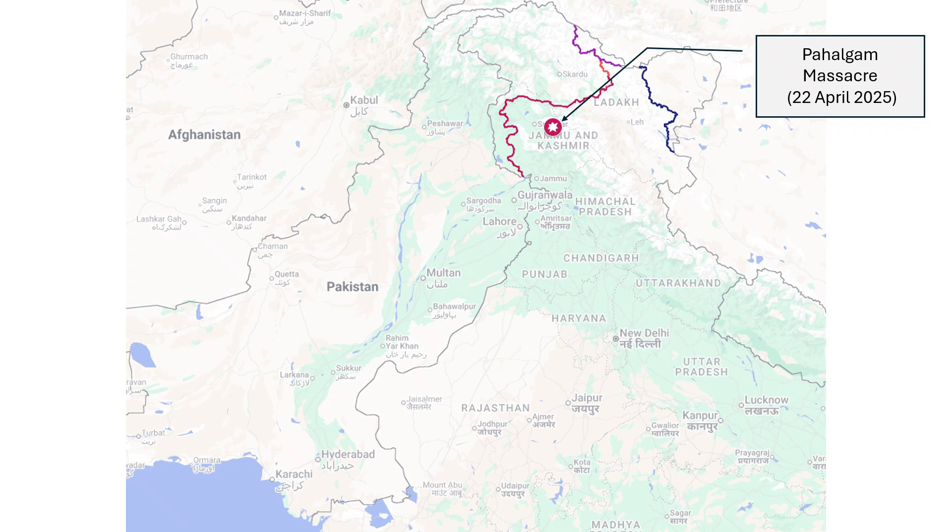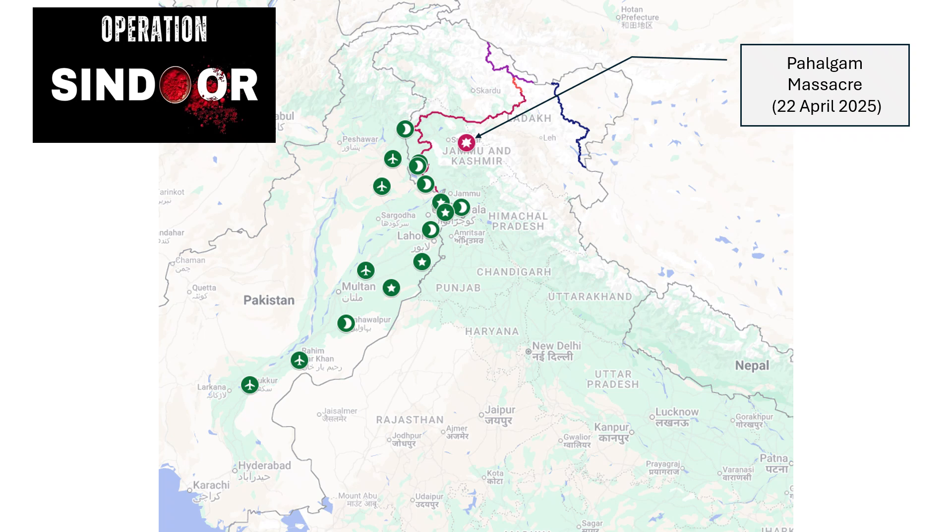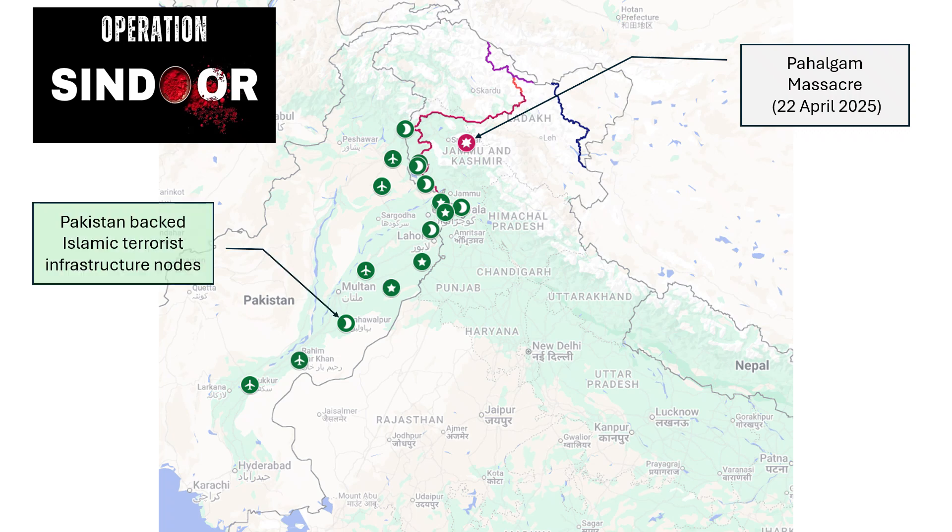Pakistan-backed Muslim terrorists massacred 26 Hindu tourists in Pahalgam, Kashmir. In retaliation to this act, India launched Operation Sindhur. Starting from the intervening night of May 6 and 7 until early morning of May 10, the Indian Air Force struck terrorist infrastructure and Pakistan Air Force assets across the length and breadth of Pakistan.